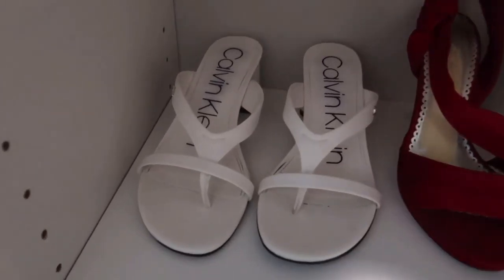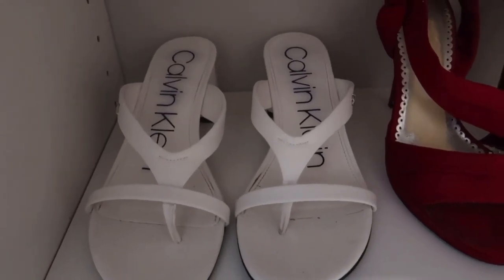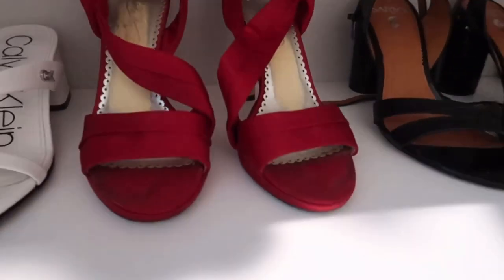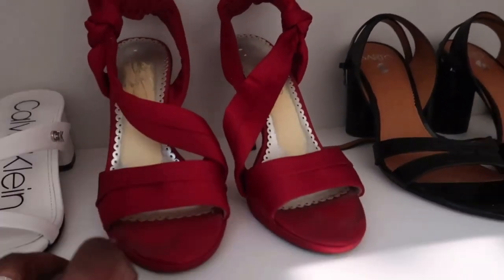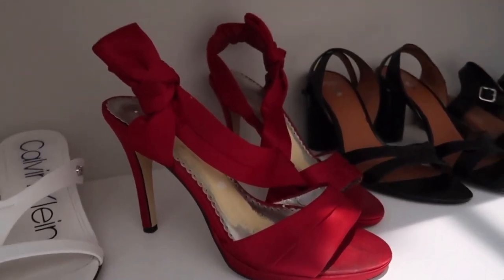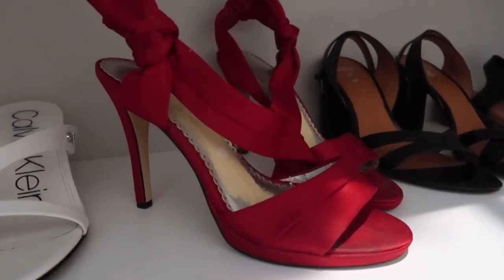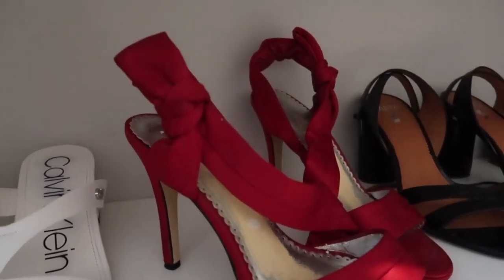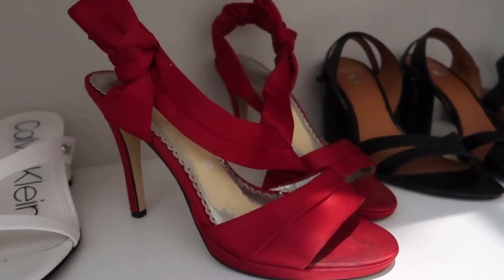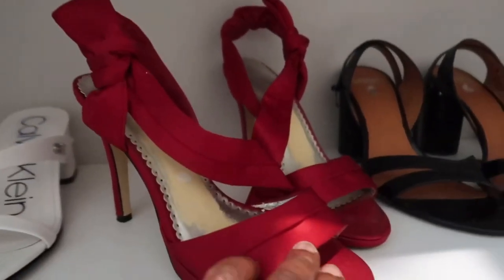Down here is my sandal shelf. You guys have seen these — these are those Calvin Klein sandals I showed in a previous video. These heels right here I got married in, and I love them, they are just stunning. I will show you the dress that I put with these — my husband bought me a black dress and I love the way it looks with these shoes. Sound off in the comments if you want me to style these red heels.